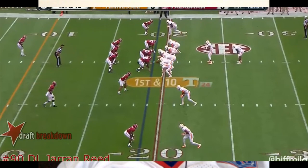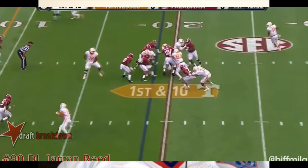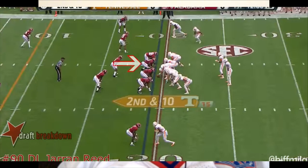So he's lined up at nose, first and ten. He comes up a little high — his pads are a little high — and honestly the lineman just goes straight to the second level. So not much there on that play.